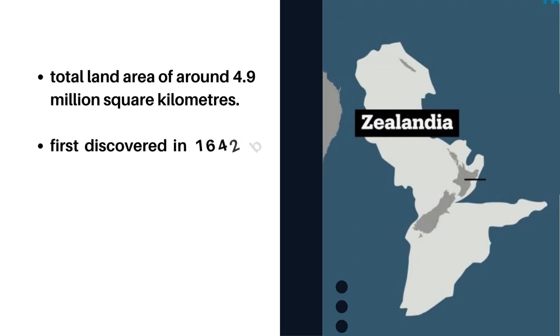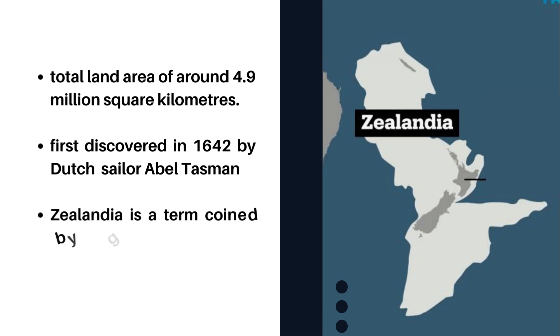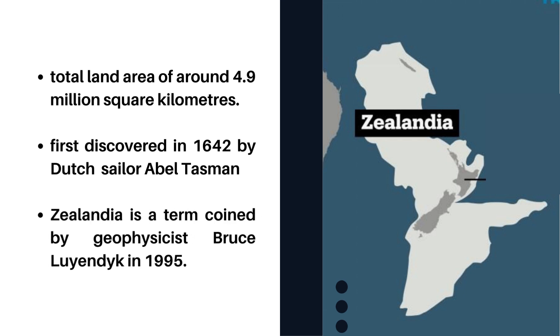Zealandia was first said to have been discovered in 1642 by Dutch businessman and sailor Abel Tasman, who was desperate to uncover the Great Southern continent. Zealandia is a term coined by geophysicist Bruce Luyendyk in 1995.